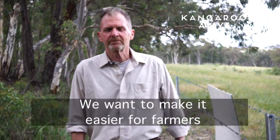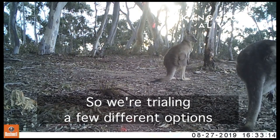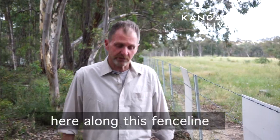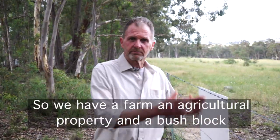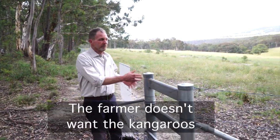We want to make it easier for farmers to coexist with kangaroos, so we're trialing a few different options here along this fence line. We have a farming property, an agricultural property and a bush block. The farmer doesn't want the kangaroos.